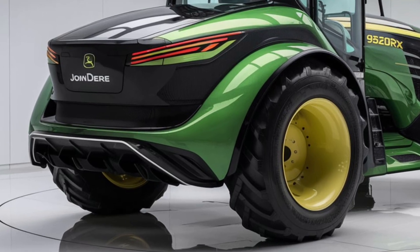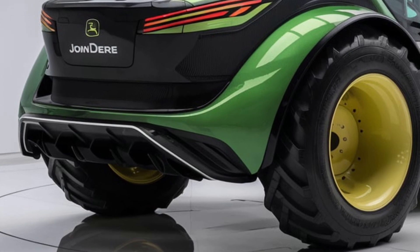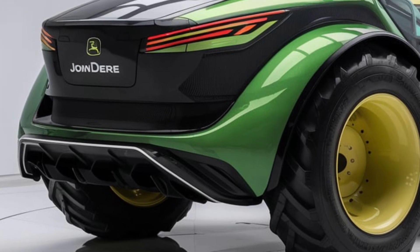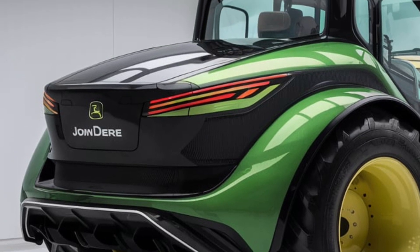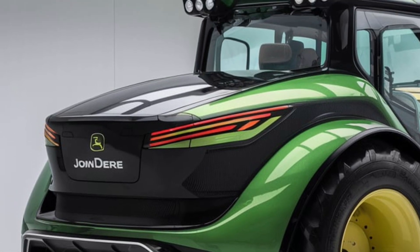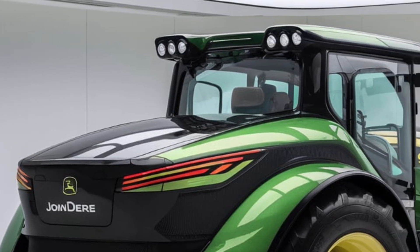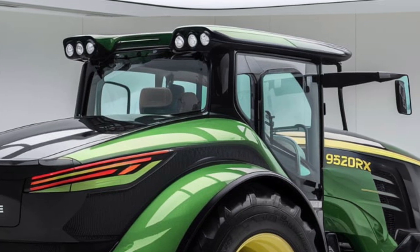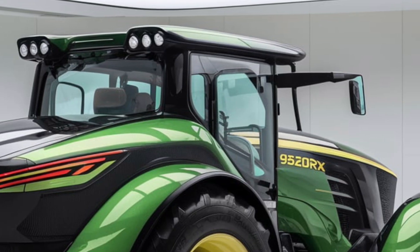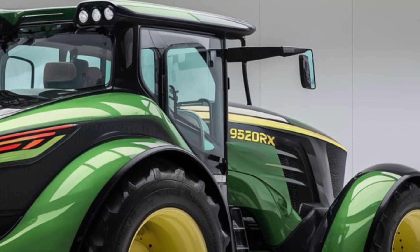In summary, the 2025 John Deere 9620RX is a powerhouse of a tractor that excels in performance, technology, and safety. Its impressive engine, advanced features, and robust design make it a standout option for those seeking top-tier machinery for their agricultural needs. If you're looking for a tractor that combines power with precision and efficiency, the 9620RX is certainly worth considering.